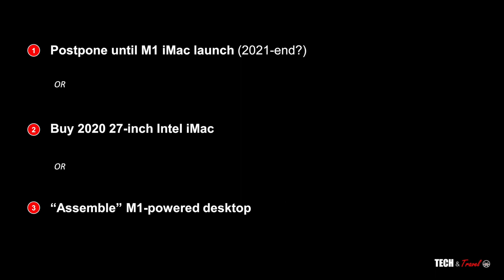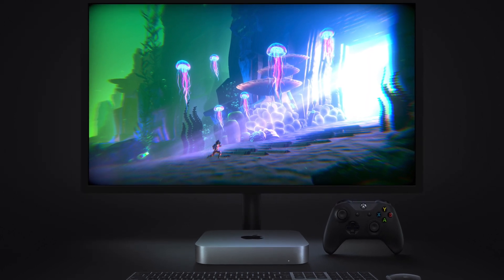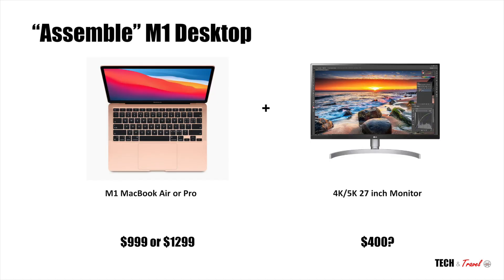Option 3 is to simply assemble an M1-powered desktop. You could start with the M1 Mac mini, add your existing 4K or 5K monitor, and add a keyboard, mouse, camera, and speakers. The simpler option would be to go for a M1 MacBook Air or Pro depending on your needs and simply connect it to an external 4K 27-inch display. From all the benchmarks, this combination should deliver the same performance if not better than the Intel iMacs.